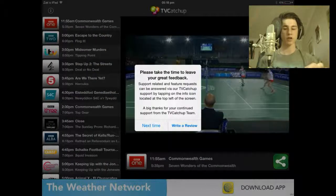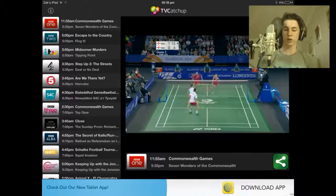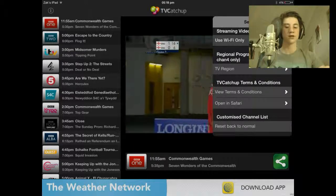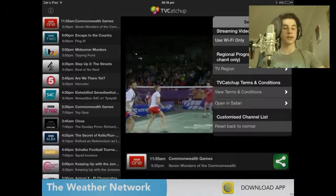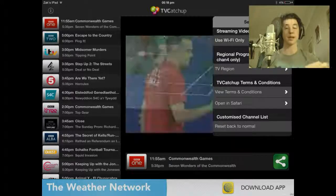There aren't actually many adverts — it does ask you to enter a TV licence, but apart from the one at the bottom and sometimes when clicking on channels it will ask you again for that. For streaming video you do have to use Wi-Fi only. It will ask for your TV region, say England, if you want to watch certain channels, like BBC and stuff.